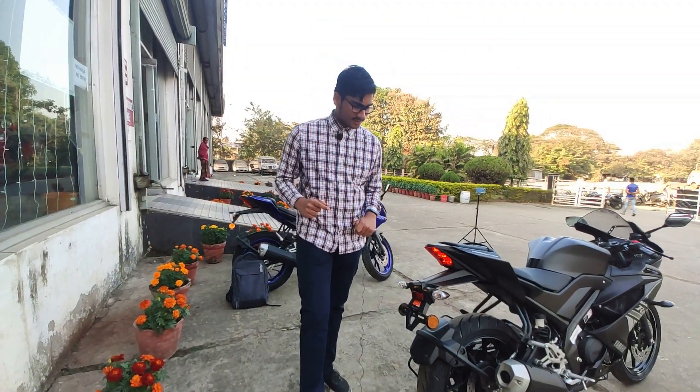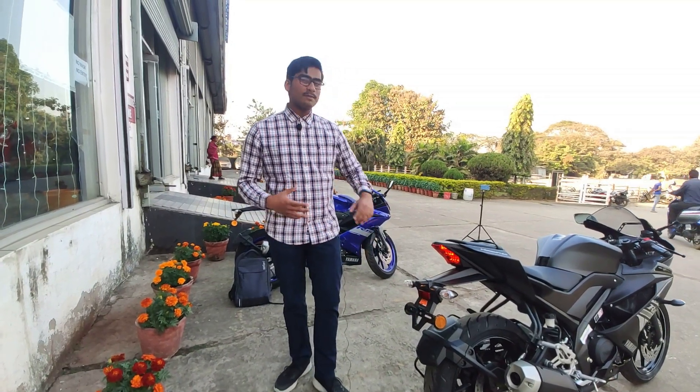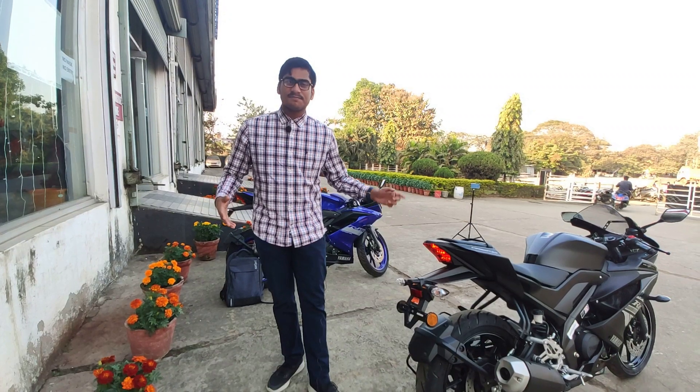We have disc brakes with dual-channel ABS. This bike can definitely be used on the racetrack as well — it's a 150cc, but you can use it on track as well as for daily commuting.